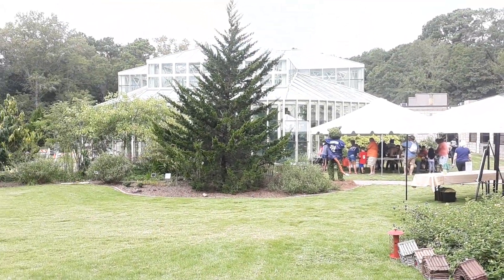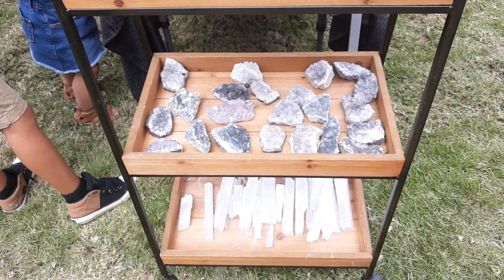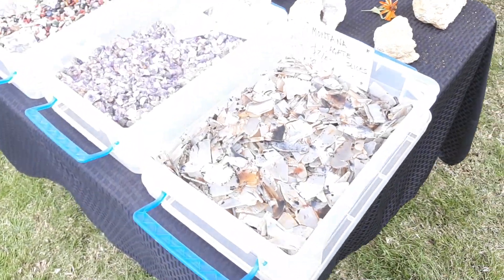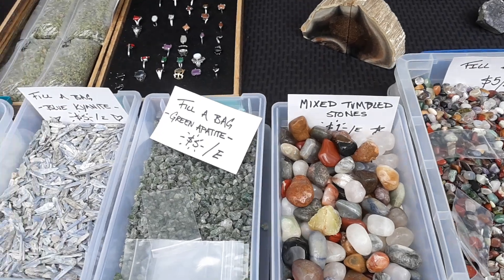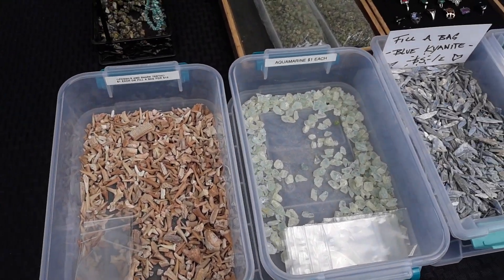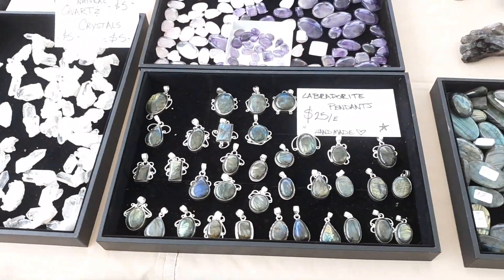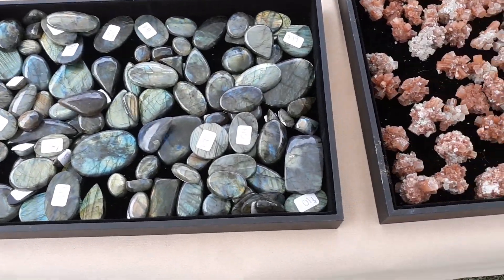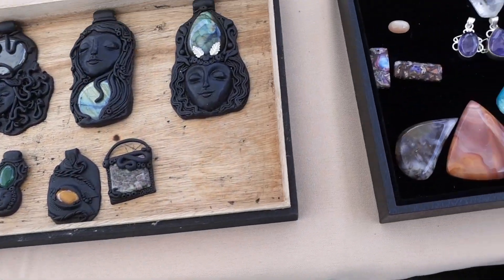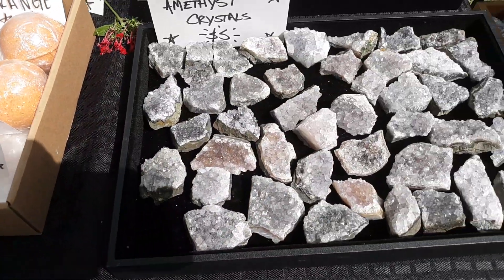Right out here at the Cecil Day Butterfly Center, look at all the beautiful crystals. There's some aquamarine — wow, that's pretty. I love those crystals. Anything that you can put on a necklace, I love. Amethyst crystals — those are beautiful. I love how they twinkle in the sunlight.